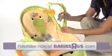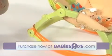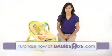The detachable toy bar can be positioned close for interactive play, and the three-point harness keeps your baby safe and secure. For nap time, simply flip up the kickstand and swing away the toy bar for rocking and calming your baby to sleep.